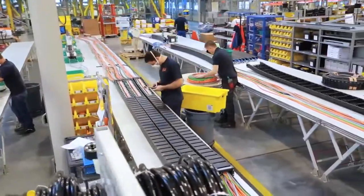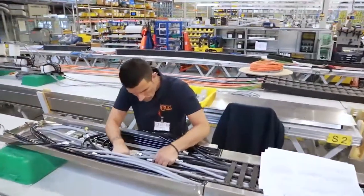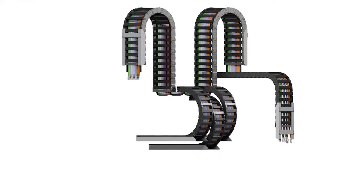ReadyChain Premium is a ready-to-use energy supply module developed by Egos GmbH, based in Cologne, who are the market leader for E-Chains and Chainflex special cables for moving applications.